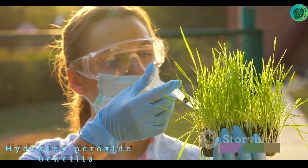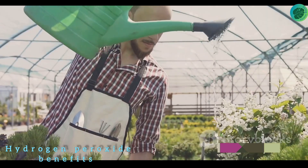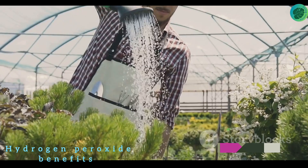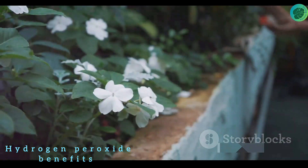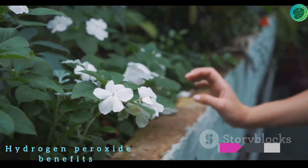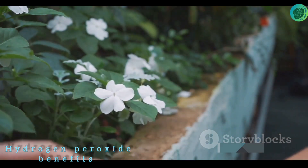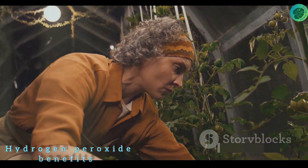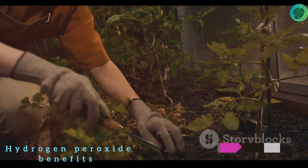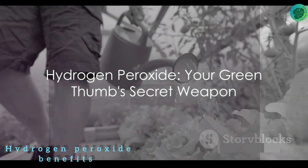When applying hydrogen peroxide, it's essential to get the concentration right. A good rule of thumb is a solution of one part hydrogen peroxide to 32 parts water. For frequency, a monthly application should suffice for most plants, though if you're battling diseases you may need to apply more frequently. It's best to apply the solution in the early morning or late evening to prevent scorching from the sun, and always pour it at the base of the plants, focusing on the roots where it's most needed.